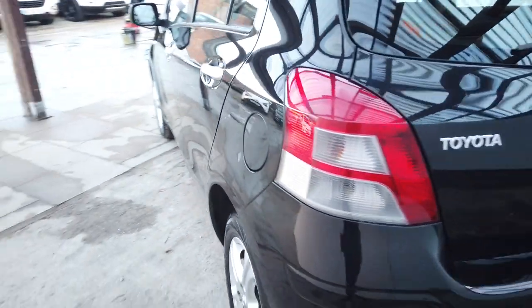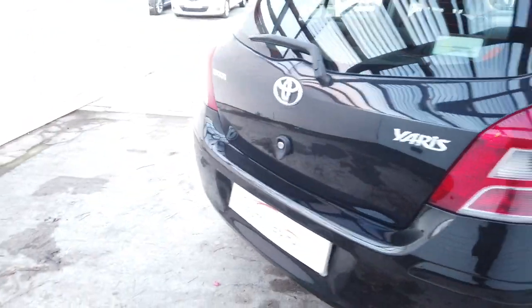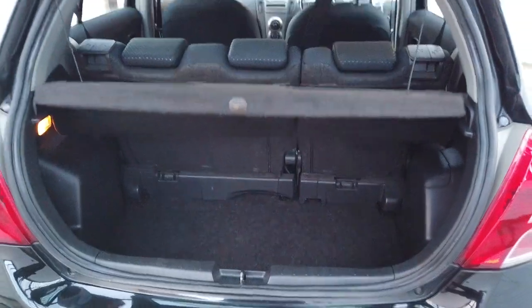Sat on decent tyres all around which aren't cheap ones. All around the back, lovely and clean. Shows you the boot — get your parcel shelf in there as well. Split fold rear seats.